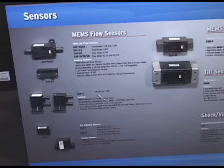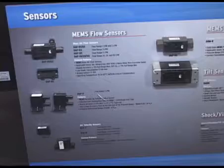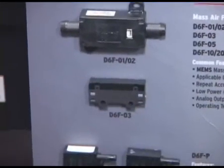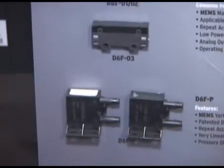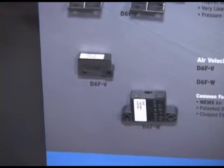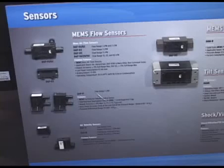Our MEMS mass flow sensors are on exhibit today. We have sensors from the 1 liter per minute range up to 50 liters per minute. They can be used in a bypass setup so that you can measure over 50 liters per minute, even over 200 liters per minute, in a very small compact package.